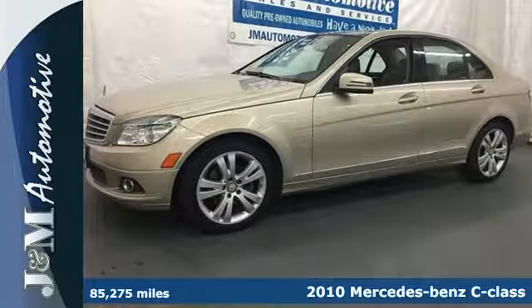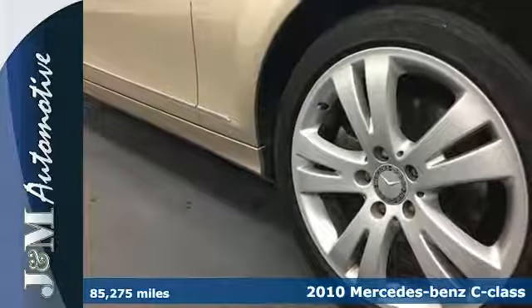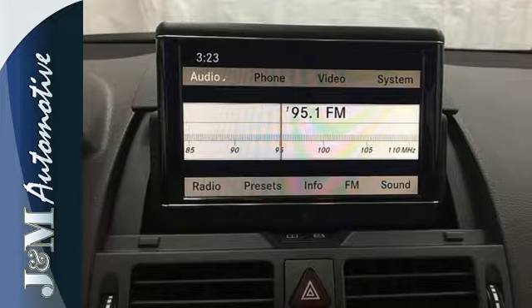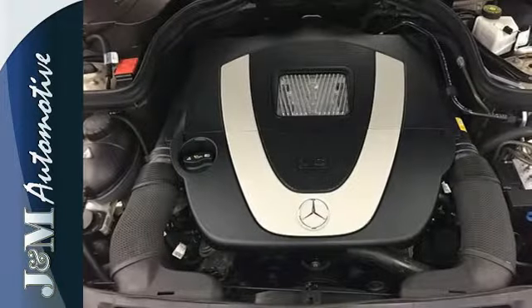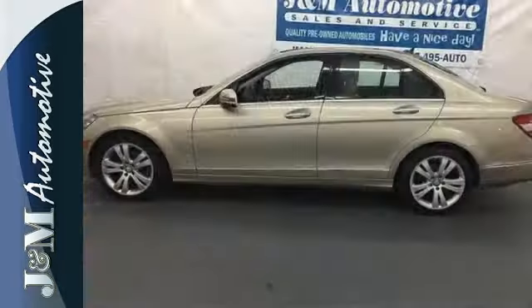Here's a 2010 Mercedes-Benz C-Class. The stunning C-Class is loaded with standard amenities including dual-zone climate control, leather seats, one-touch power windows, power heated mirrors, and driver and passenger whiplash protection. A stylish melding of comfort and performance, the C-Class is classic Mercedes all the way.